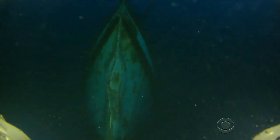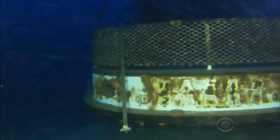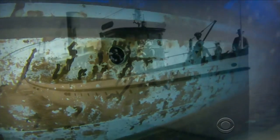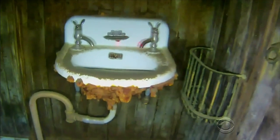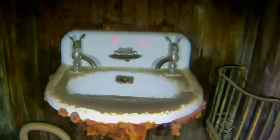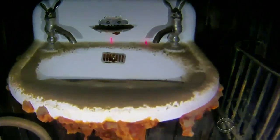Last summer, Stackpole sent his drone into Lake Tahoe, where they found the remains of a steamer ship known as the Queen of the Lake. We actually were able to land on the sink in this bathroom built in the 1800s on the shipwreck that has not been seen for 70 years. That was just awesome.